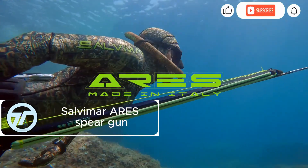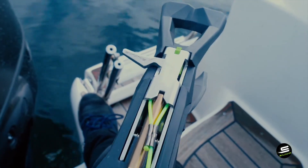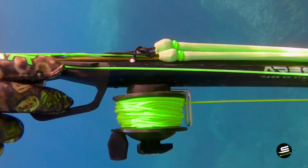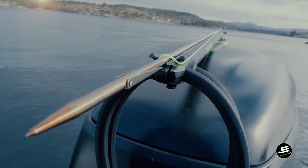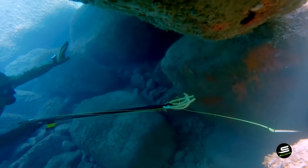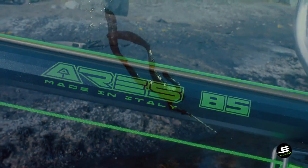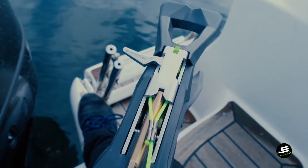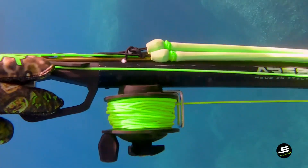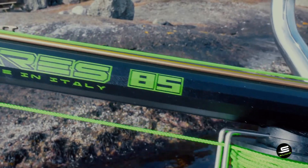The Salvamar Ares Spear Gun combines cutting-edge technology to elevate your spearfishing experience. Its innovative harpoon design stays perfectly centered, thanks to a unique groove in the tail that eliminates wobble and boosts accuracy. The AIS trigger system is the most reliable Salvamar has ever created, ensuring smooth, precise firing every time. The gun's elliptical shape gives you superior control, making it easier to track fast, agile fish. Perfect for seasoned divers, at $549 it's an investment that delivers on every level.